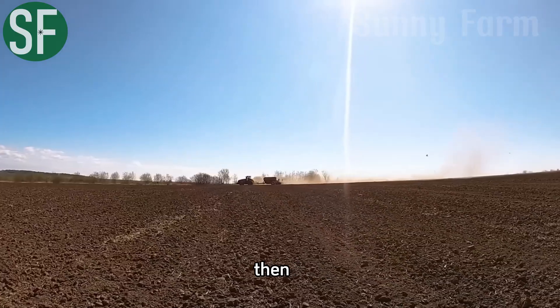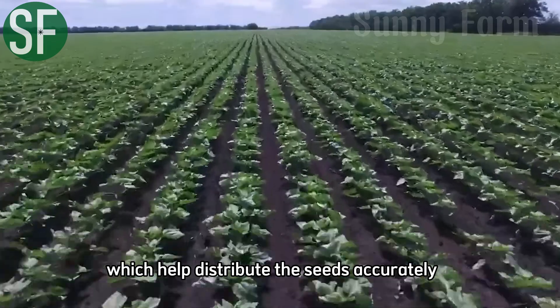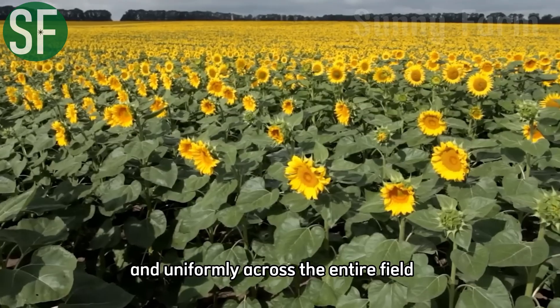Then, sunflower seeds are evenly sown using automatic seeders, which help distribute the seeds accurately and uniformly across the entire field.